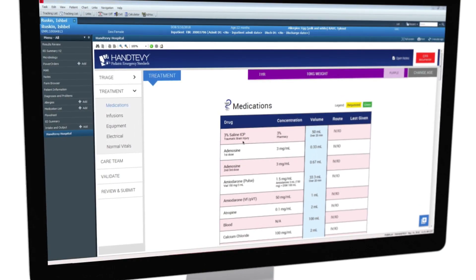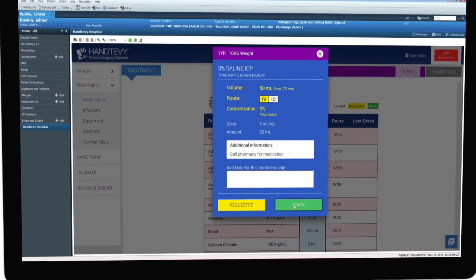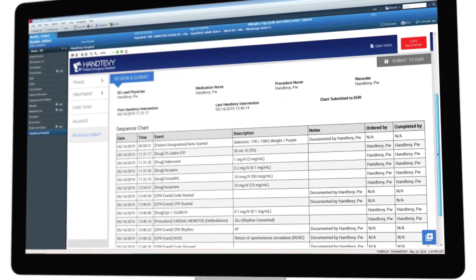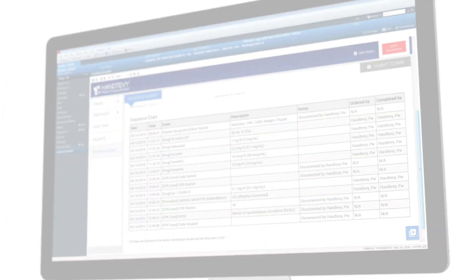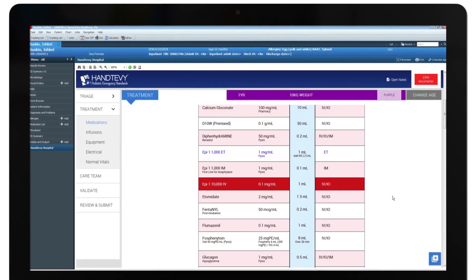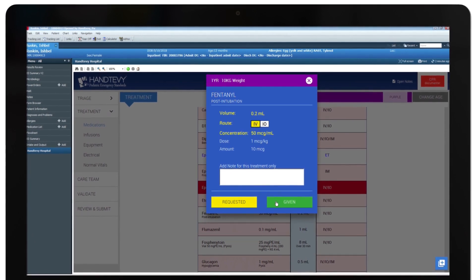Hantevi Hospital streamlines dosing and documentation for any critically ill and injured patient while simultaneously documenting every action directly into the EHR. First choose the child's age, actual or ideal body weight, and quickly begin verifying critical drug dosing in real time.